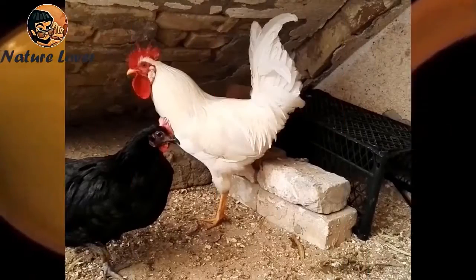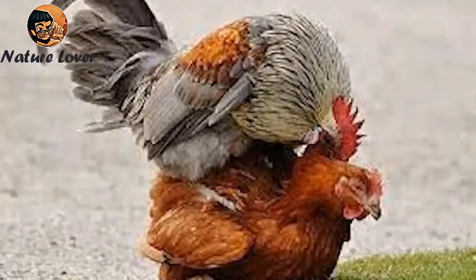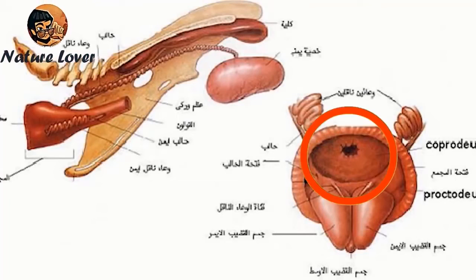Both the hen and the rooster lack external reproductive organs, so the rooster jumps on the hen when mating and uses his claws to hold her back, so that his cloaca can touch the hen's cloaca with quick movements, and the sperm are transferred to the hen and remain active for two to four weeks.